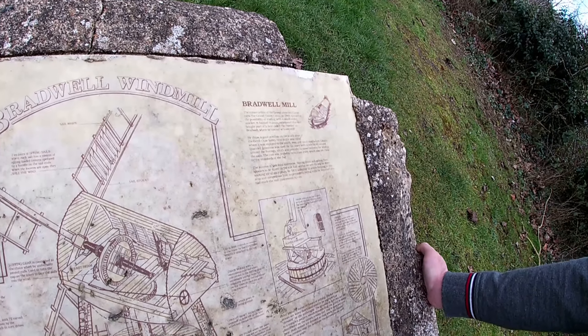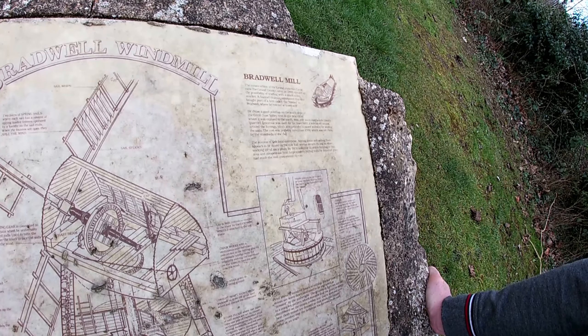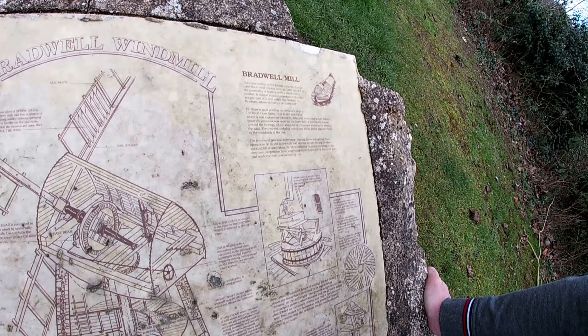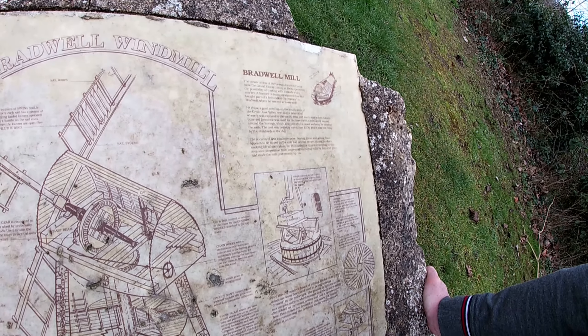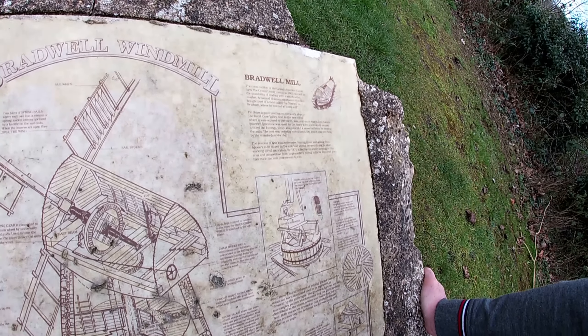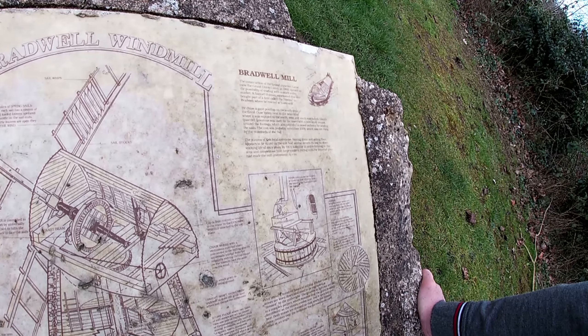The cost was probably more than £500, which was not cheap by the standards of the day. The success of this local enterprise — buying grain and selling flour — appears to be mixed, as the mill had several owners during its short working life of 60 years.